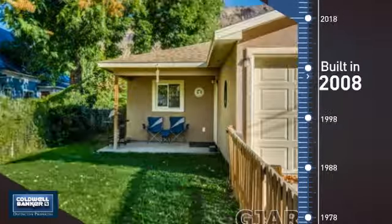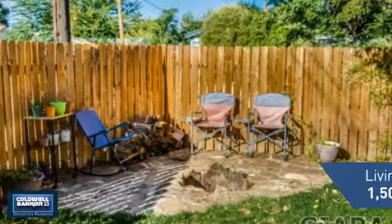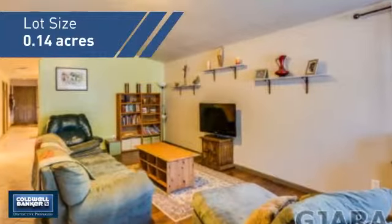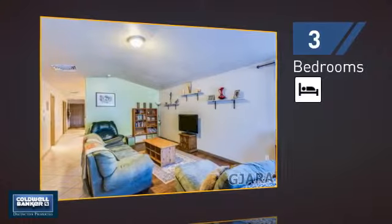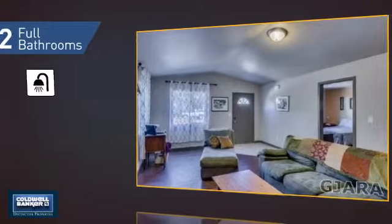This property was built in 2008 and features over 1,500 square feet of space, giving you a spacious layout to play host or kick back and relax after a long day. Inside you'll find three bedrooms so everyone has a private space to come home to, as well as two full bathrooms.